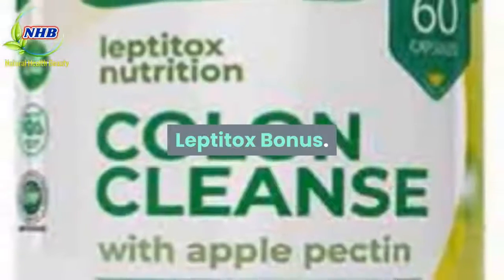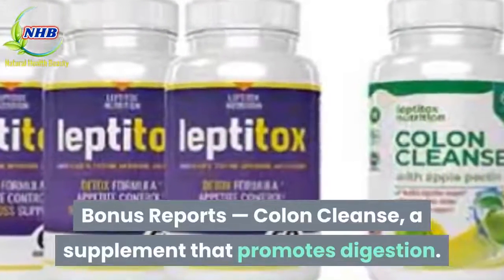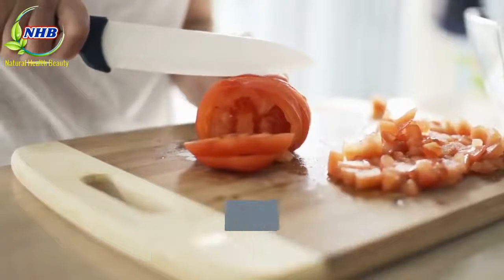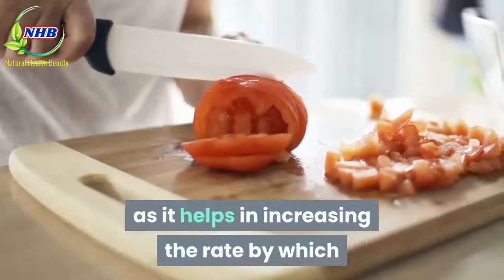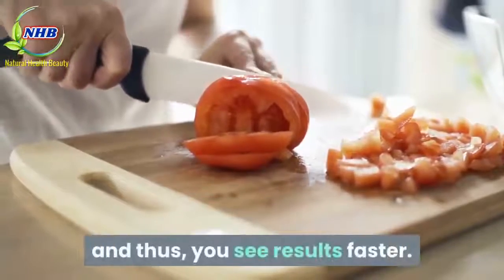Leptitox Bonus: Bonus reports include a Colon Cleanse supplement that promotes digestion. It works well with Leptitox as it helps in increasing the rate by which the supplement's ingredients are digested, and thus you see results faster.